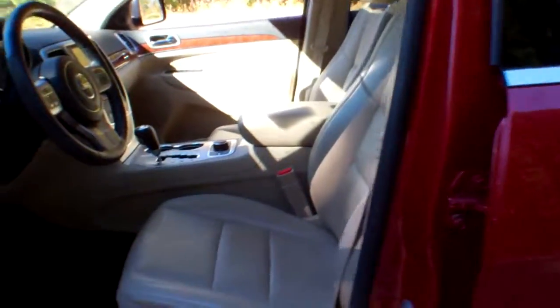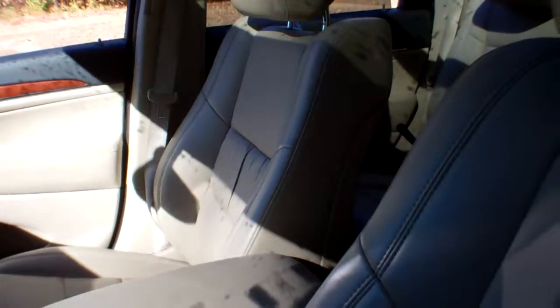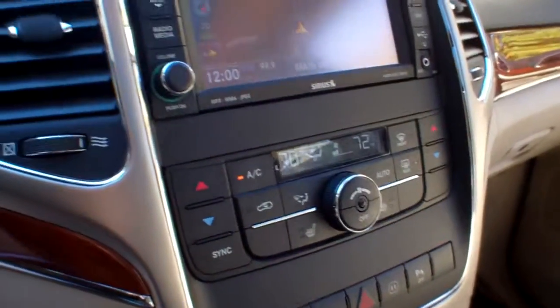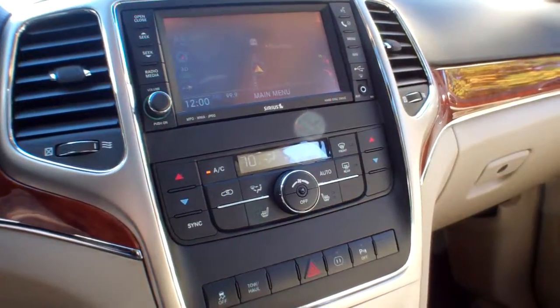We'll take a look inside. You've got power driver and passenger seats, leather interior, heated front and rear seats, navigation, Bluetooth technology, and an AM/FM/CD player.